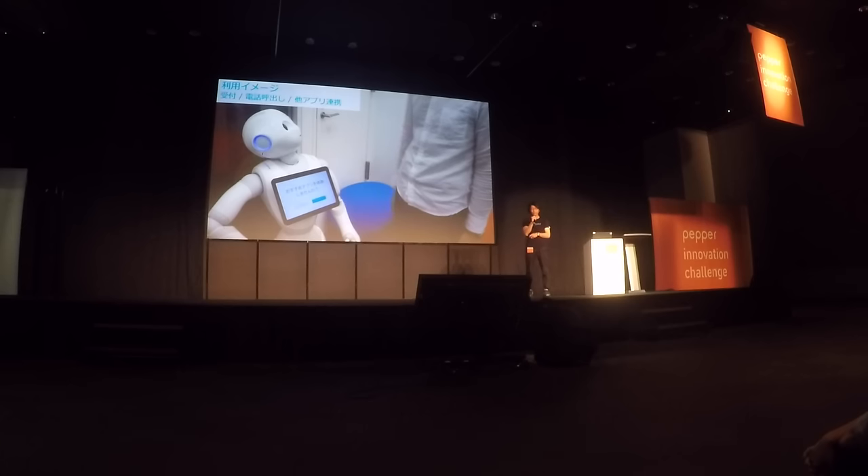For adapting their existing solution on Pepper, the team has been invited to demo on stage in front of everyone.